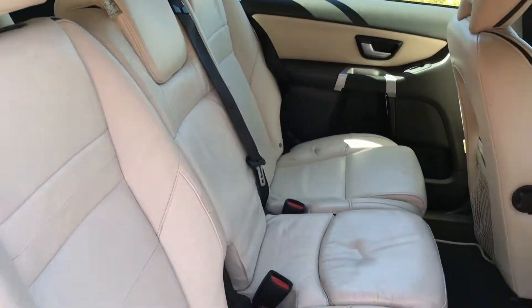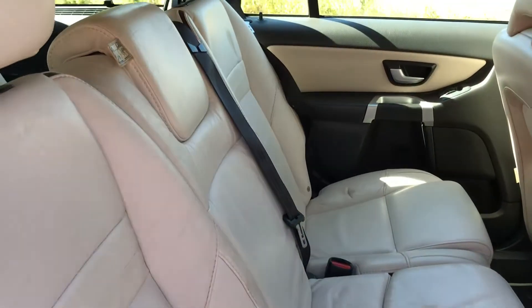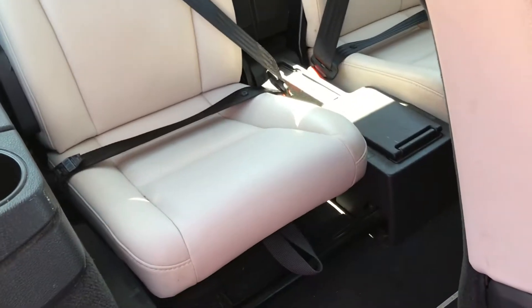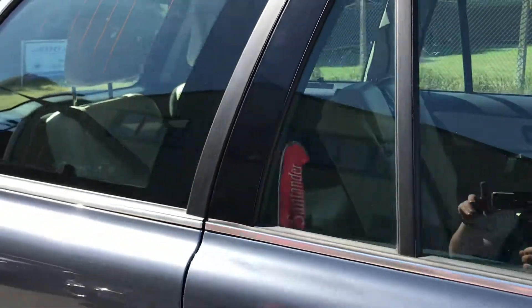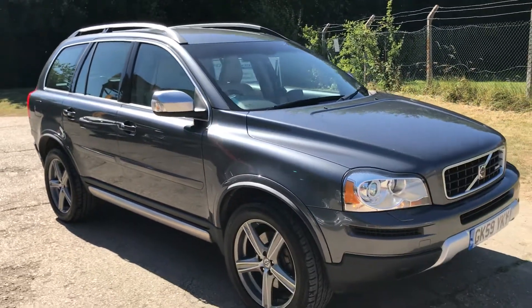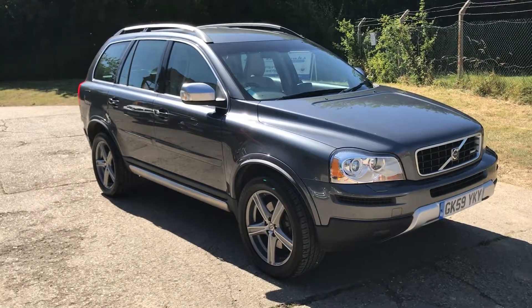We also have the middle row of seats. Full details and specifications of the car are on our website — please let us know if you have any questions or if you'd like to come and see the car. Thank you very much for watching.